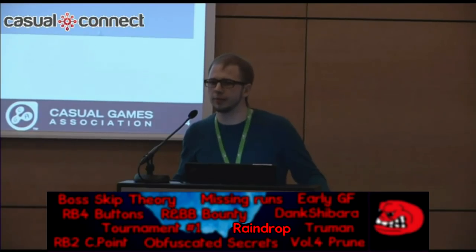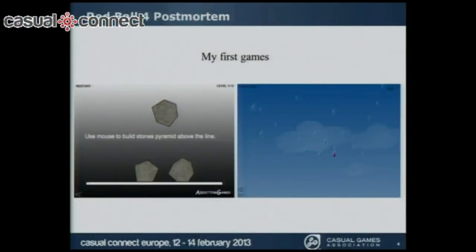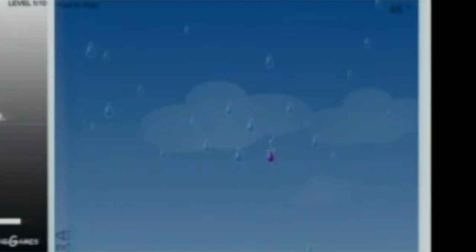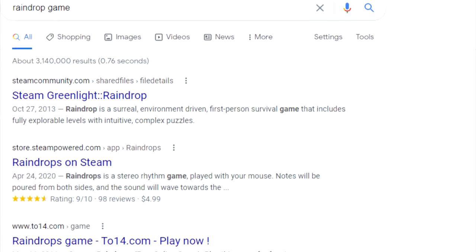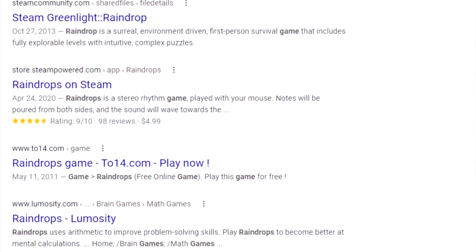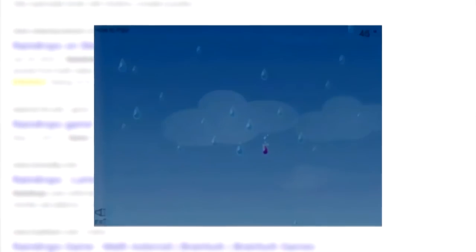In his speech at a flash game conference, Evgeny mentioned that he made a game called Raindrop before creating Red Ball, with a blurry photo displaying some of the gameplay. Unfortunately, no traces of this game have been found online, leaving the community to wonder what the gameplay was like and unsure whether the game was ever released in the first place.